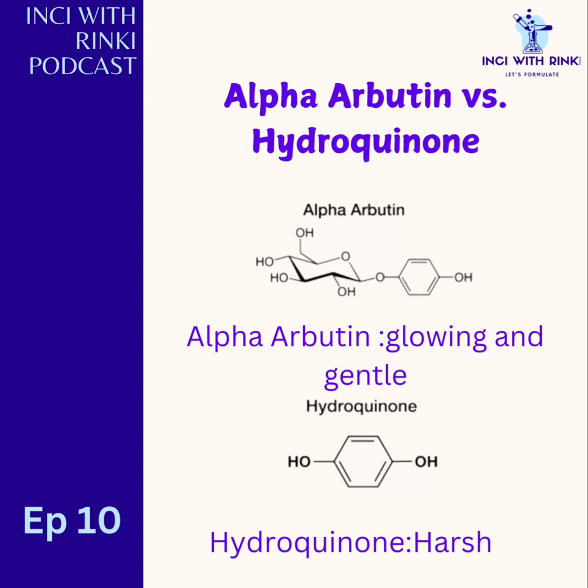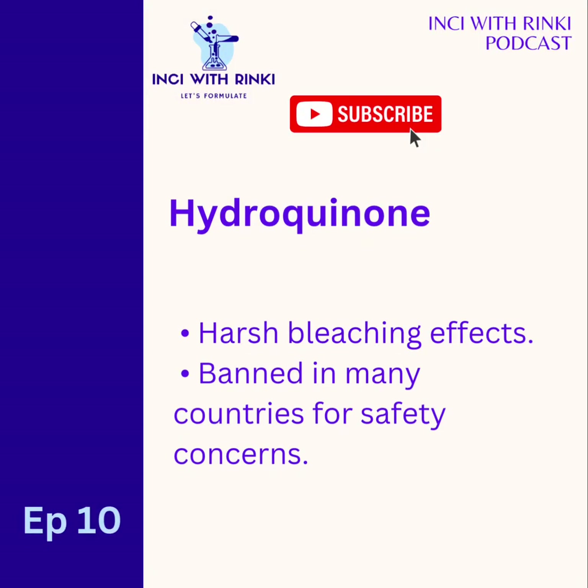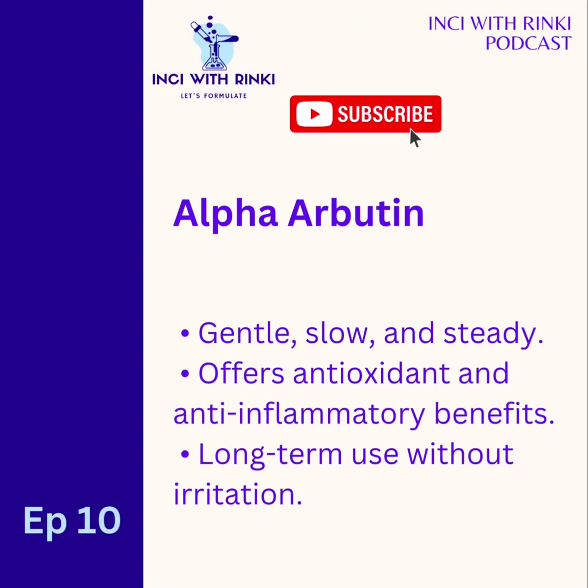For our next segment, we're going to explore alpha arbutin versus hydroquinone — which one is the safer brightening solution? Alpha arbutin is the gentler, low-risk alternative to hydroquinone, a controversial skin-lightening agent banned in many countries. Unlike hydroquinone's harsh bleaching effects, alpha arbutin works slowly and steadily to fade dark spots and uneven tone without any irritation. In fact, beyond brightening, it also offers antioxidant and anti-inflammatory benefits, making it ideal for sensitive and sensitized skin and even for long-term use.